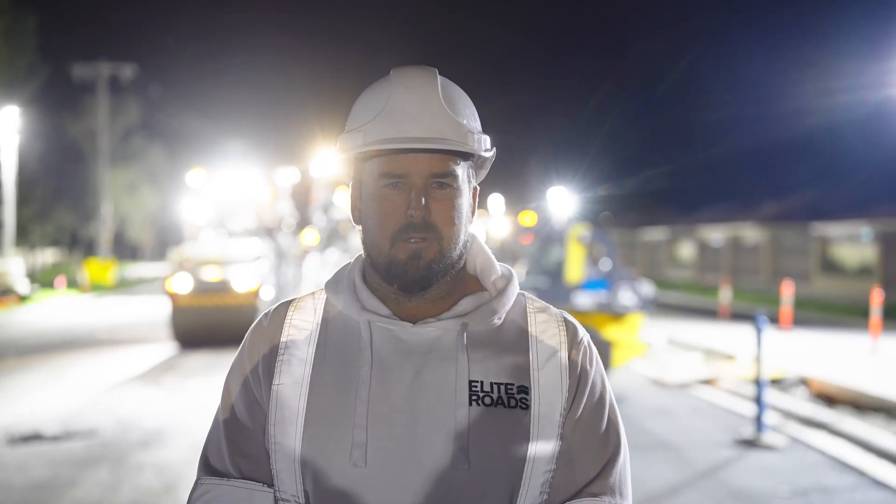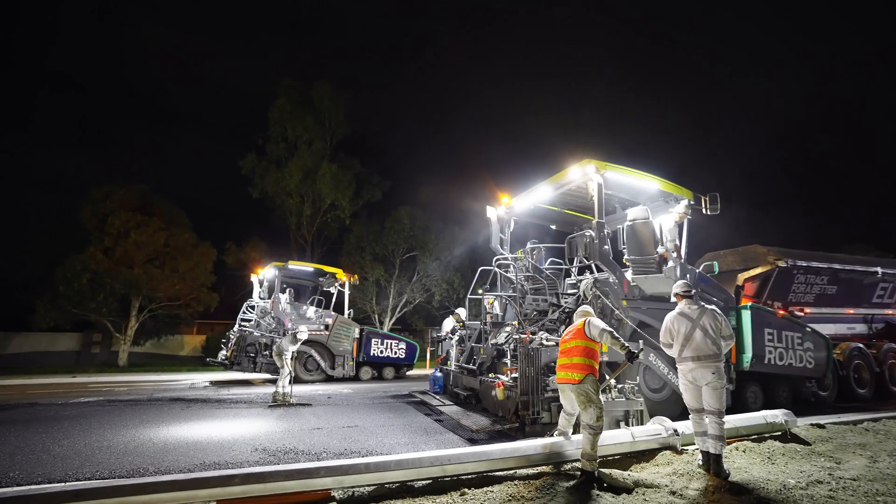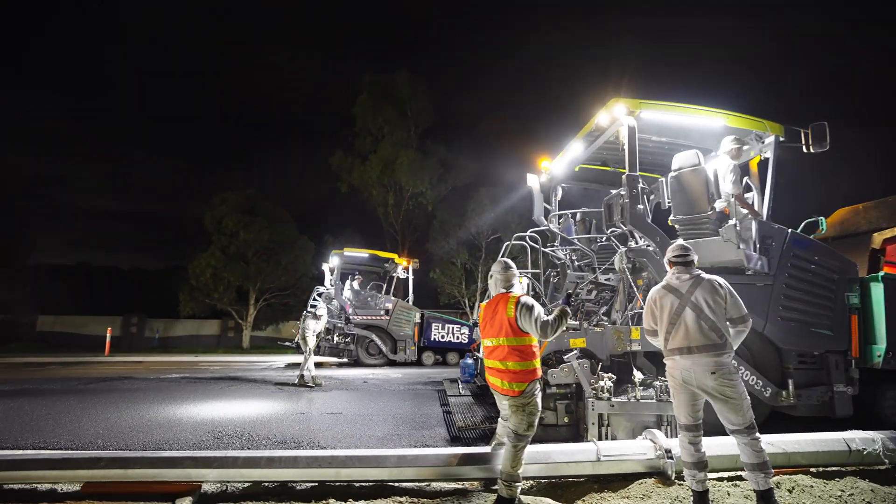The final wearing course — a consistent 40mm layer of asphalt — is like icing on a cake: smooth, precise and designed to withstand heavy traffic for years.